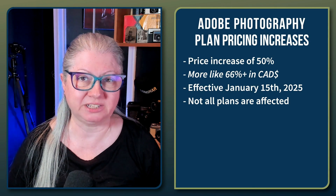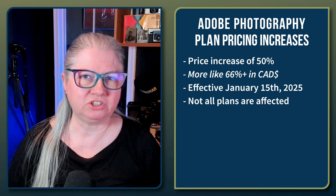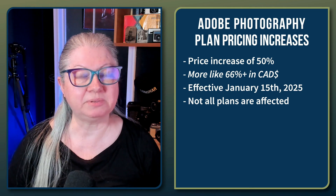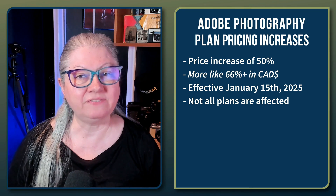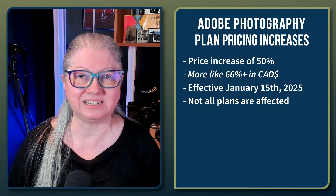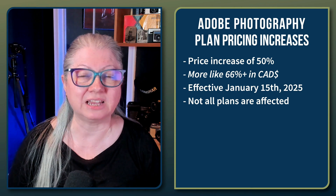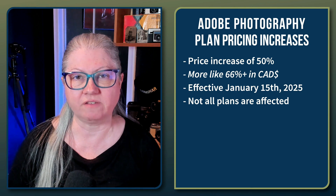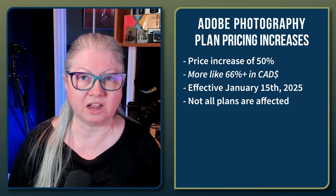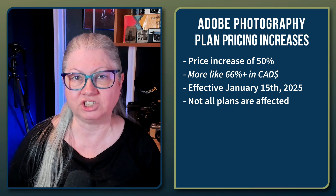Adobe hasn't increased their subscription prices in over 10 years, so we had to know this was coming — but it's a big jump for certain people and no changes for others. Some of the plans are increasing by 50%, and if you're in Canada like me, by the time we factor in the exchange rate it's more like a 66% or higher increase. The changes officially come into effect as of January 15th, 2025, but not everyone will be affected and you may still have some time to decide — it's based on the annual renewal date in your account.